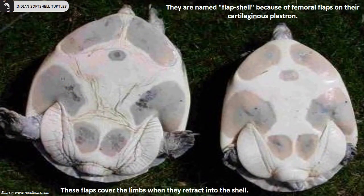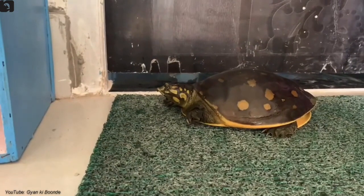They are named flap shell because of femoral flaps on their cartilaginous plastron. These flaps cover the limbs when they retract into their shell.